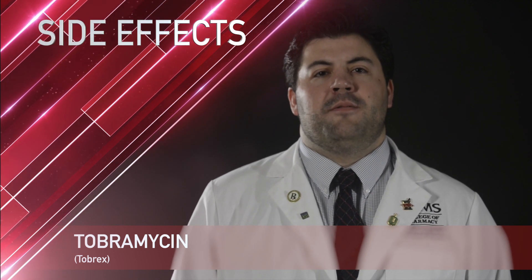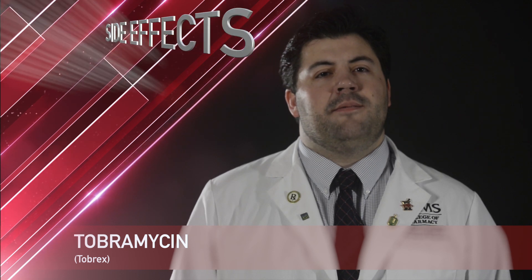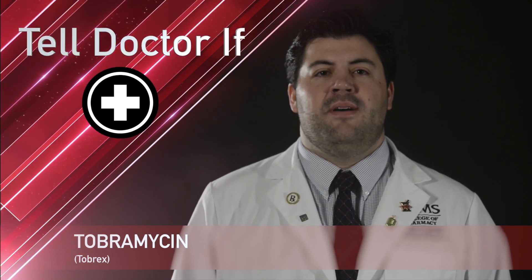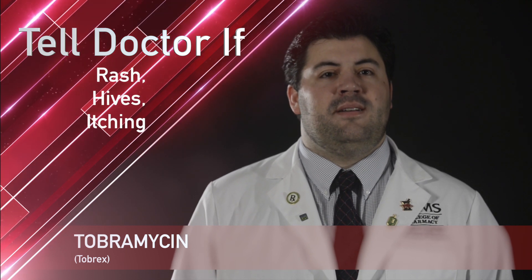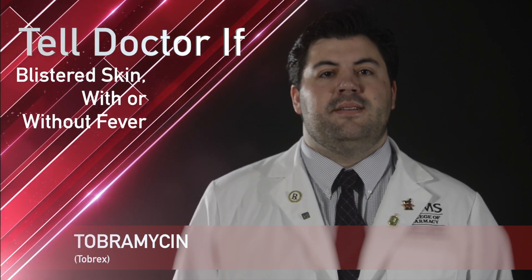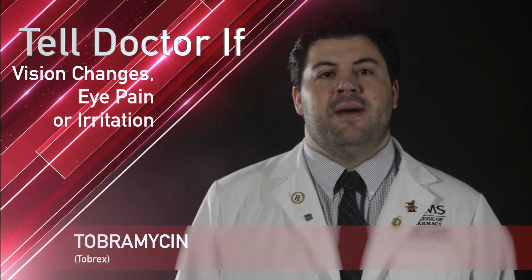Some rare side effects with tobramycin include eyelid itching and eyelid swelling. While taking tobramycin, remember it is important to tell your doctor or pharmacist if you have signs of an allergic reaction like rash, hives, itching, blistered or peeling skin with or without fever, change in eyesight, eye pain, or very bad eye irritation.